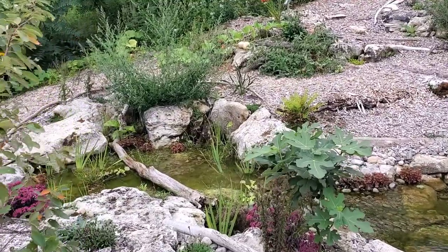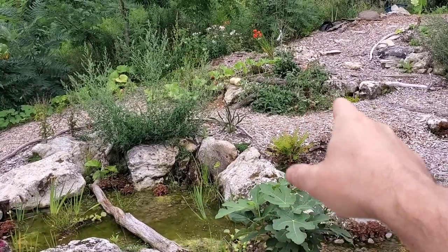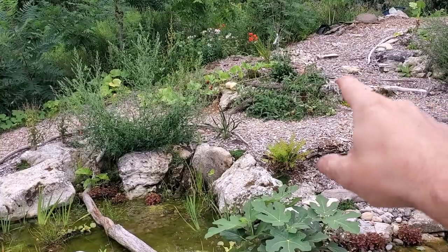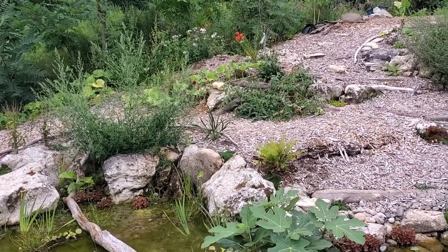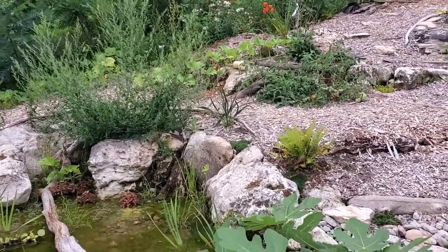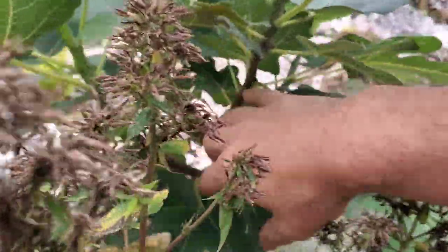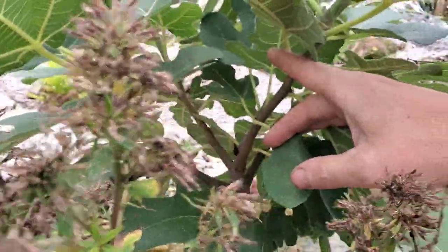Some of the best tomatoes this year are these plants right here, just uphill of the wetland filter, in this kind of dead soil. Some of these plants growing on this south-facing hill — it seems like a pretty good place for tomatoes, and one in particular has been giving me a ton. And then this fig has got a couple figs growing, so that'll be fun to try.